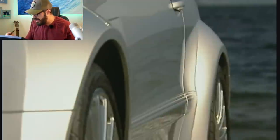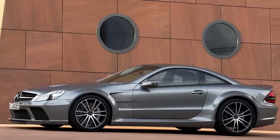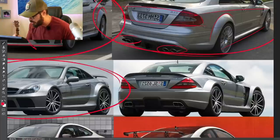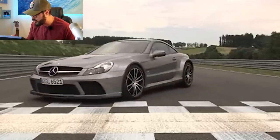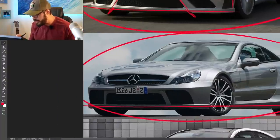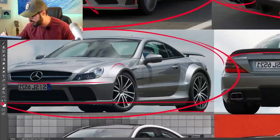Moving on to the 2009 SL65 AMG Black Series. This is the only Black Series with a big V12 under the hood — a 6-liter V12 with 670 horsepower. Zero to 60 in the SL65 is done in 3.9 seconds in this big beast of a machine. We still have a pretty nicely integrated Black Series body into the design of this car.